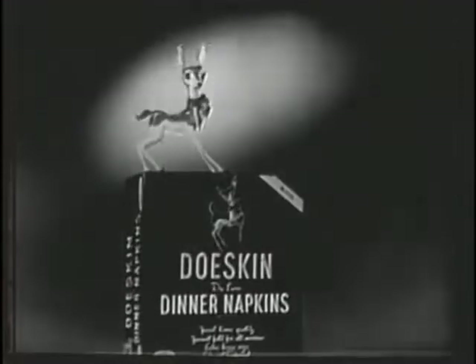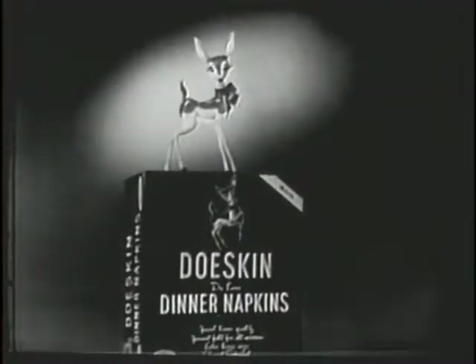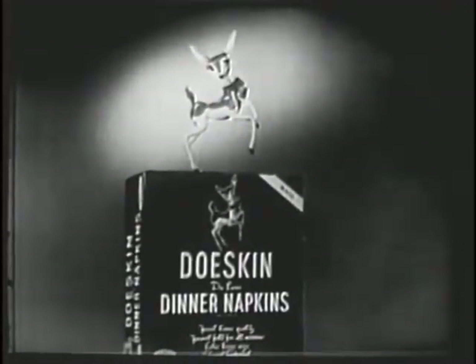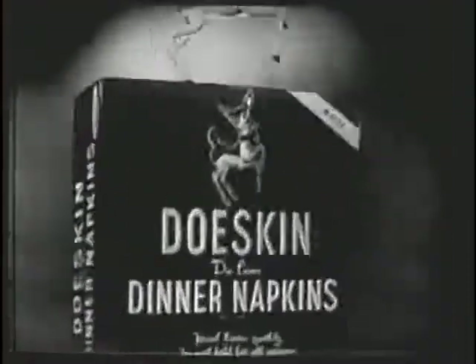You'll find Dough Skin dinner napkins, Dough Skin facial tissues, and other Dough Skin products at your favorite grocery, supermarket, department store, or drug store. Look for the brown dispenser box. Dough Skin.